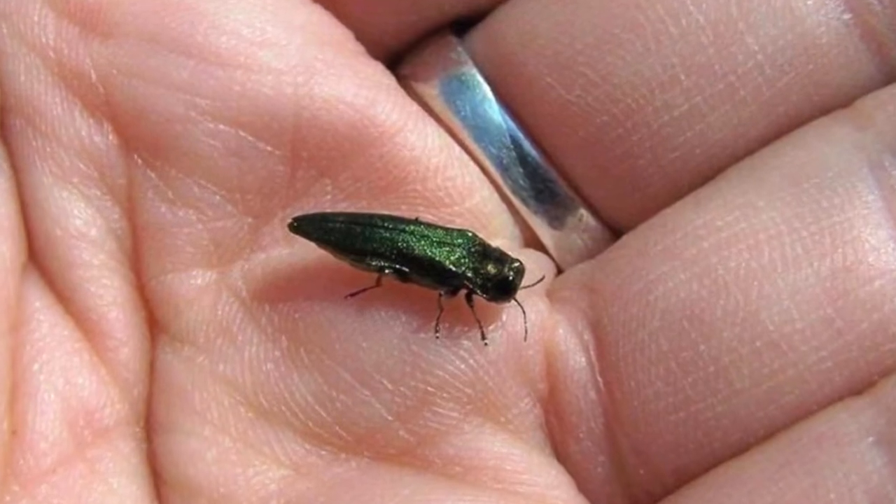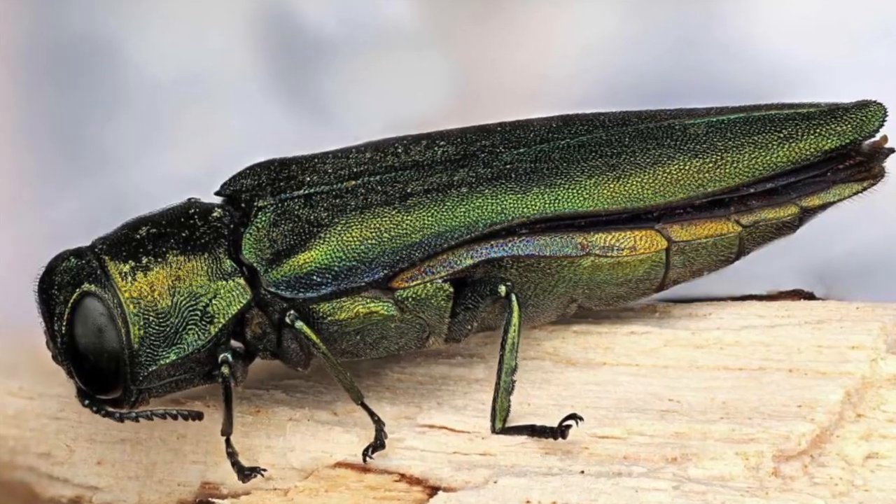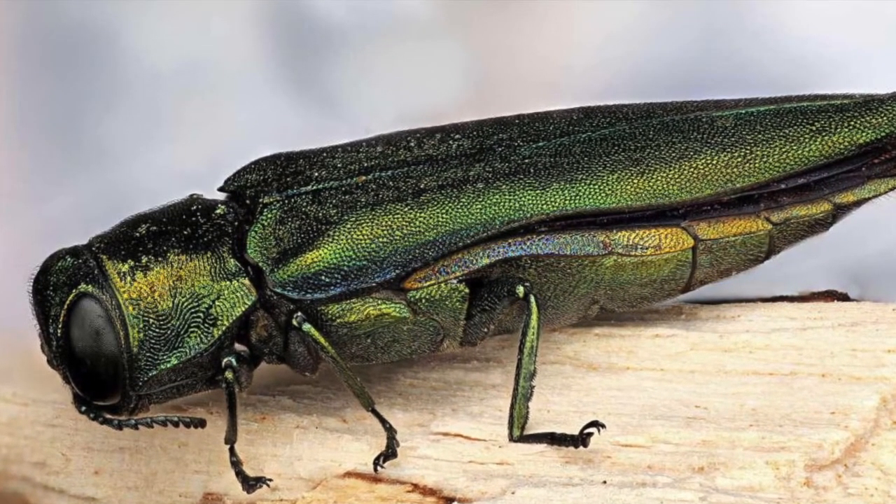A small shiny green beetle is killing ash trees in much of the nation. This invasive species is the emerald ash borer and is now in Queen Anne's County.